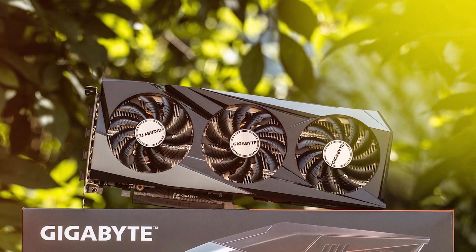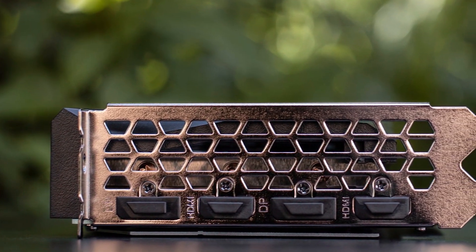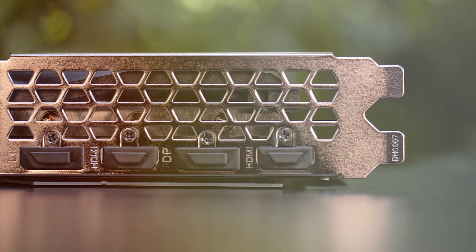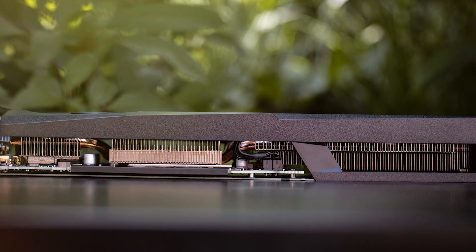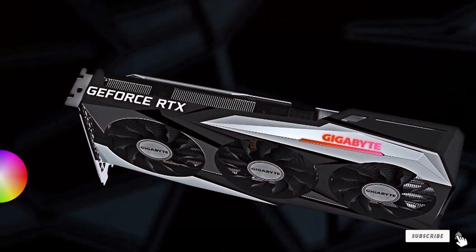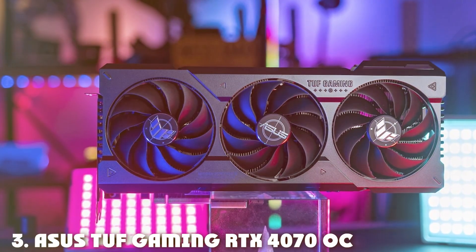The Gigabyte RTX 3060 is a reliable workhorse for those on a budget. Specifications-wise, it boasts 3584 CUDA cores and a boost clock of 1837 MHz. PCIe 4.0 compatibility ensures good longevity. If you are looking for an affordable GPU that delivers impressive results in Blender, the Gigabyte RTX 3060 Gaming OC 12G is worth considering.